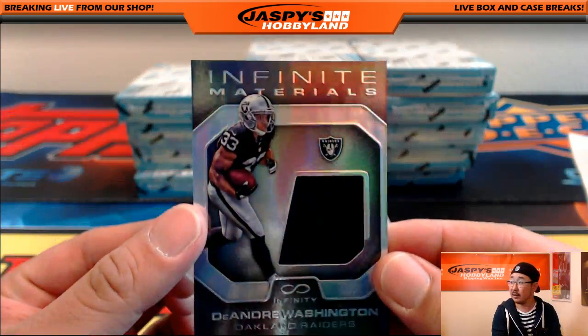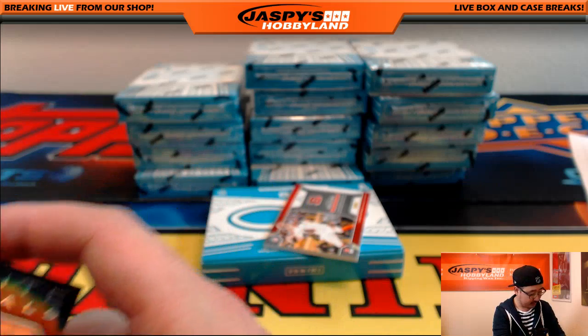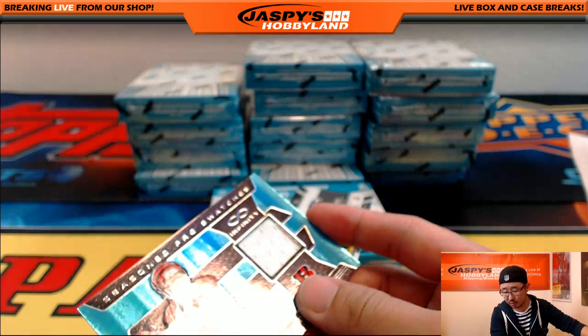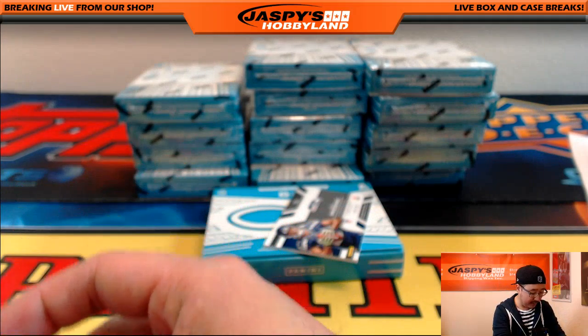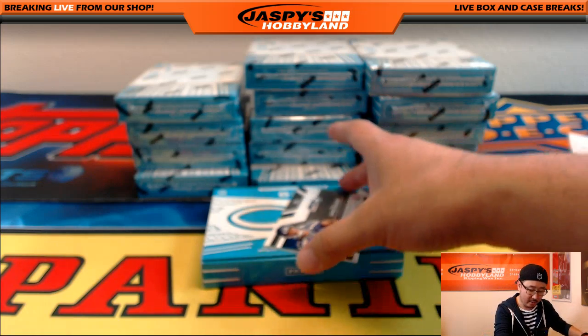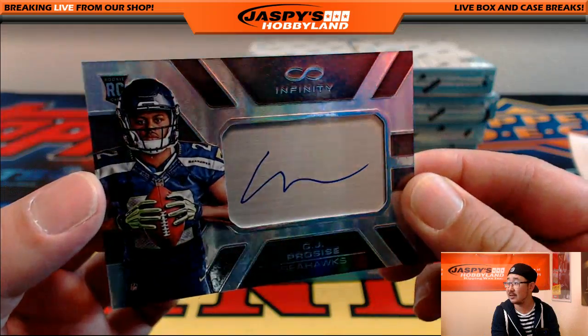27 out of 88 Infinite Materials DeAndre Washington — another Raider. There's Andy Dalton Season Pro Swatches for the Bengals. The Raiders relic goes out to Adam K, and this Bengals relic will go out to Coop. And your auto — CJ Pro Size for the Seattle Seahawks.